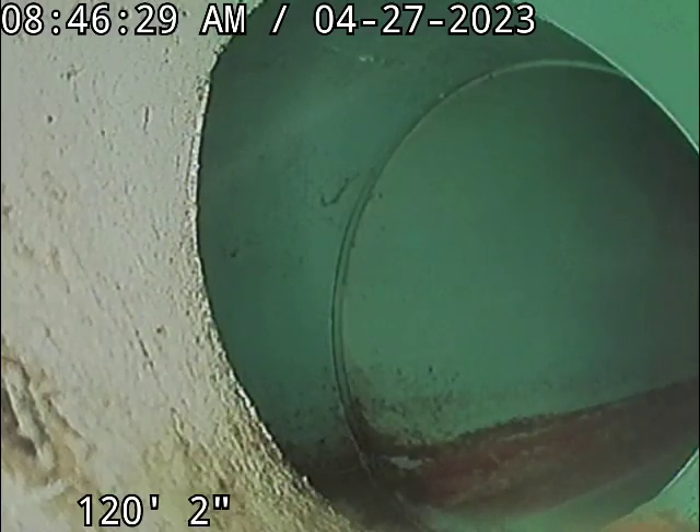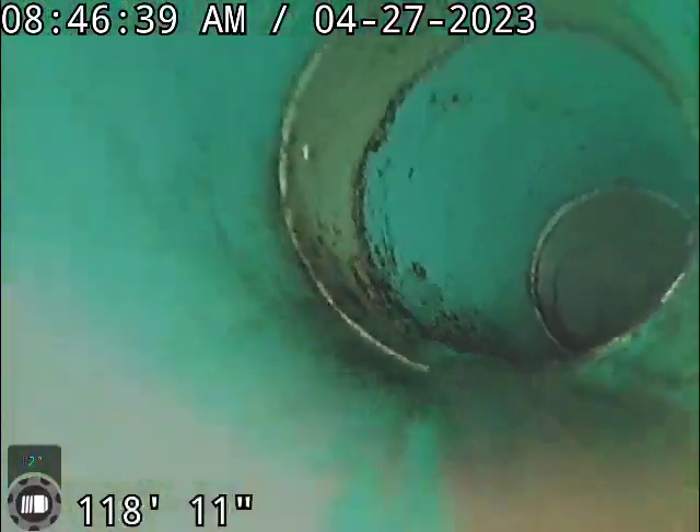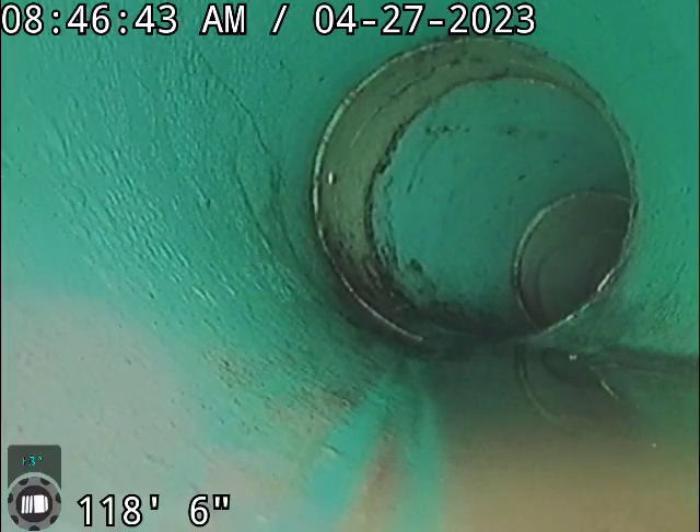This is Johnny with Rudomatic here at 2375 Painted River. We're taking a look at the sewer line. A couple things to note: this is SDR pipe, and the SDR tap is in good condition.